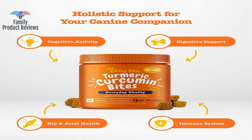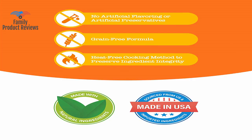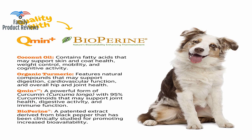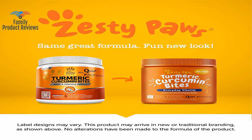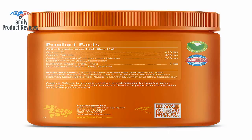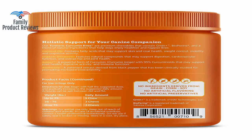Turmeric Curcumin for Dogs with 95 Curcuminoids for Hip Joint Arthritis Support — dogs love these treats, making it easy to give them the hip and joint support that they need. This product significantly improved his allergy symptoms and he no longer has red eyes or breathing problems due to allergies. Turmeric has some powerful immune system building properties and has truly helped our fur babies have improved quality of life.